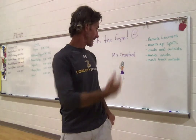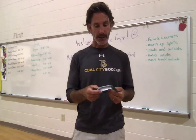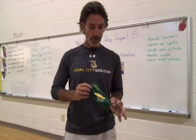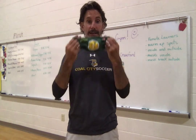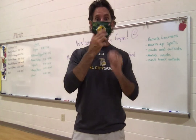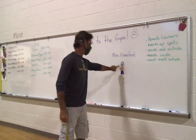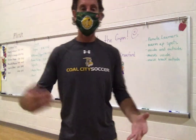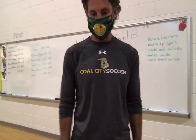The next thing is masks. When we are inside, we will be wearing our masks. I'm not wearing one right now because I'm alone, so I'm safe. But when we have other people in here and boys and girls in classes, we will be wearing these — my Coal City Green mask, just like in the picture, just like Mrs. Crawford, just like Mr. Painter. We will be wearing our masks when we are inside doing our exercises every day for PE.